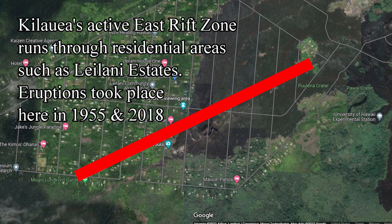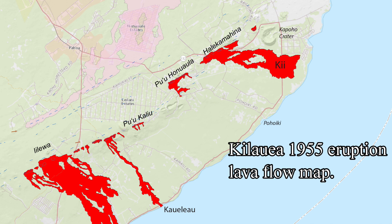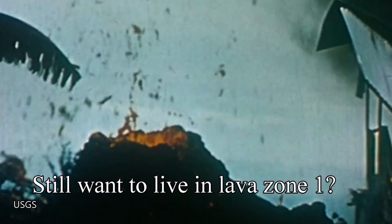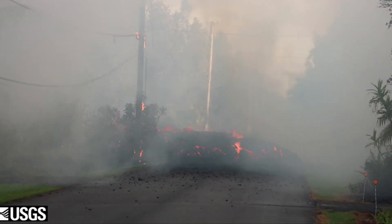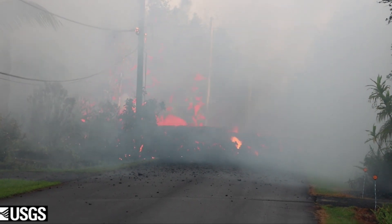There are some residential areas that lie in lava zone one. Leilani Estates lies right on top of the east rift zone, and eruptions took place here in the subdivision in 1955 and in 2018. Here is Kilauea's lower east rift zone eruption map of 1955. If you live in lava zone one, prepare for the possibility of a volcanic vent opening up in your backyard — footage from 1955 and May 2018 show just that. Also, good luck in trying to find homeowner's insurance while living in lava zone one.